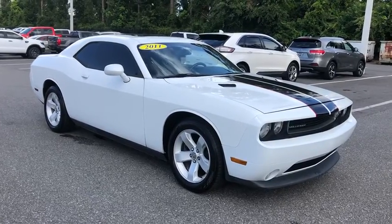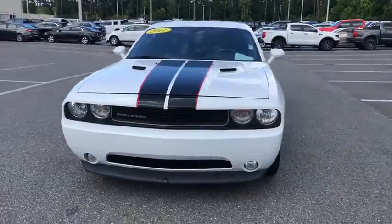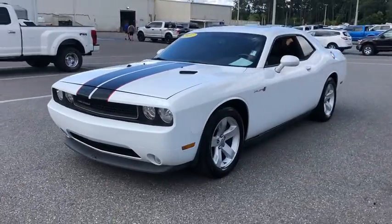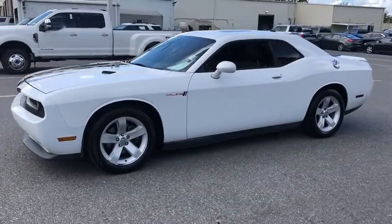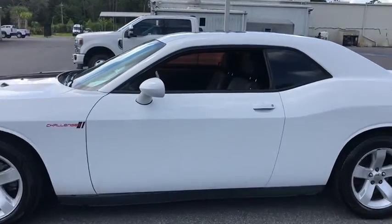Stop by and take a look at the 2011 Dodge Challenger. Rated most appealing mid-sized sport car by J.D. Power & Associates, the Dodge Challenger delivers on style and performance. It's powerful, practical, and efficient.